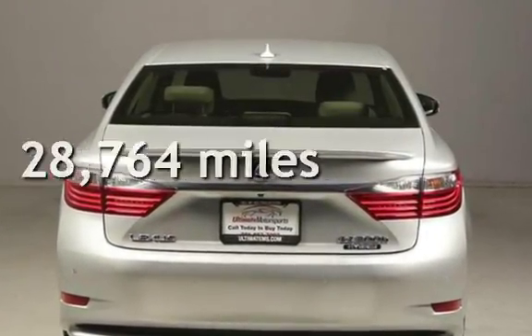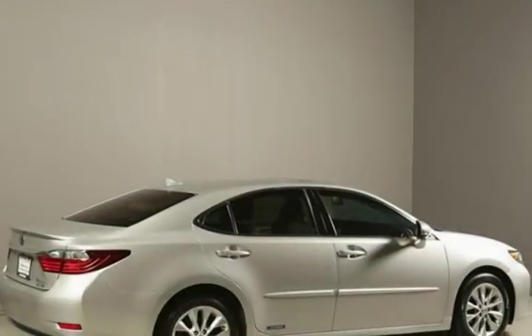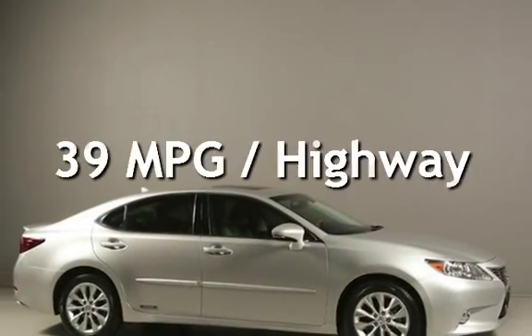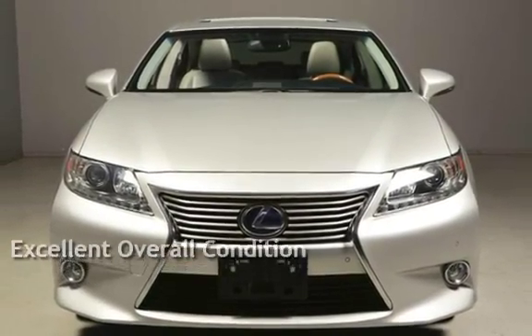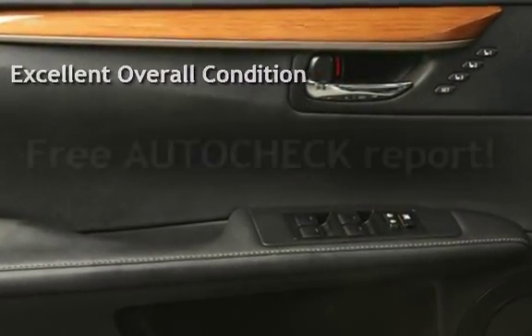This Lexus is a great value with less than 29,000 miles on the odometer. Estimated fuel economy for this vehicle is 40 miles per gallon in the city and 39 miles per gallon on the highway. This vehicle is in excellent overall condition. Ask to see the free AutoCheck Vehicle History Report.